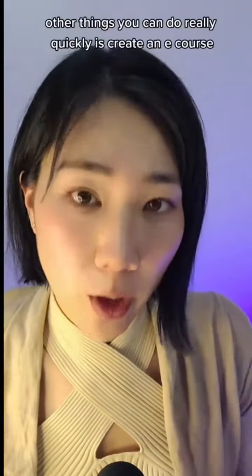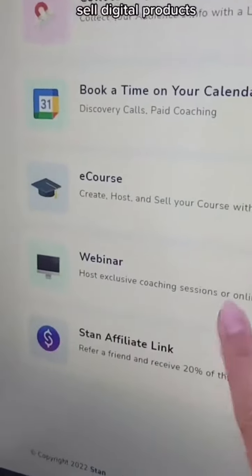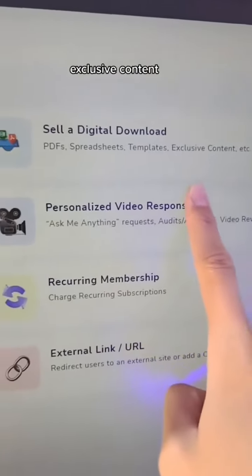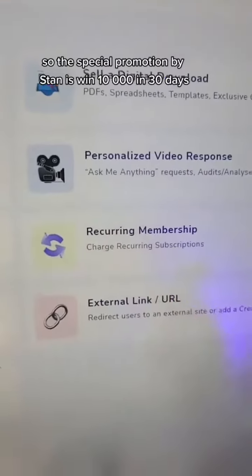It actually loads really quickly, which drives conversions. One of the things you can do is create an e-course or a webinar, sell digital products like PDFs, spreadsheet templates, exclusive content, personalized video responses, and recurring memberships.